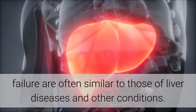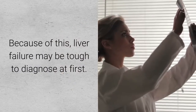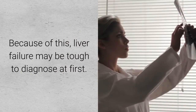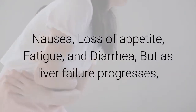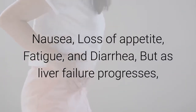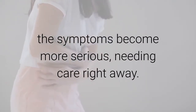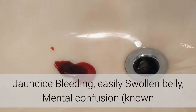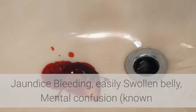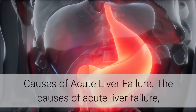The early symptoms of liver failure are often similar to those of other liver diseases and conditions, making liver failure tough to diagnose at first. Early symptoms include nausea, loss of appetite, fatigue, and diarrhea. As liver failure progresses, symptoms become more serious and need care right away, including jaundice, bleeding easily, swollen belly, mental confusion known as hepatic encephalopathy, and sleepiness.